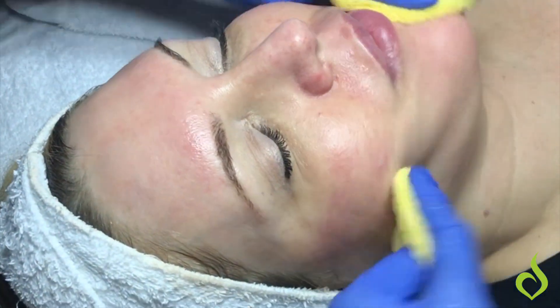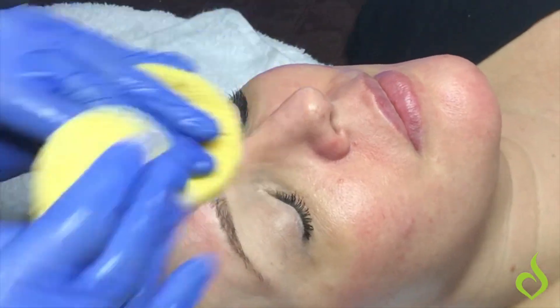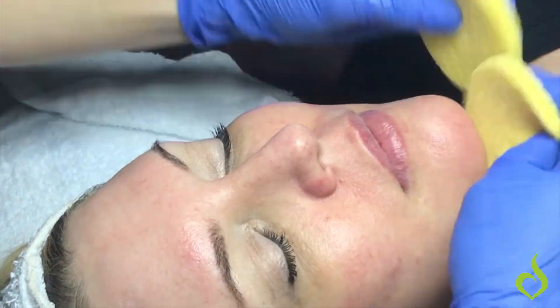Now we're going to neutralize the peel and the beta solution, because it was a glycolic and a salicylic. Obviously we don't want to leave it on the skin, so we do always neutralize.